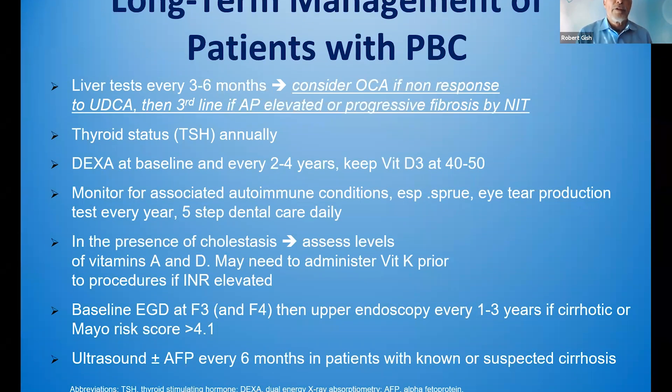For long-term management: liver testing every three to six months, TSH every six to 12 months, DEXA scan every two years, monitor for other autoimmune conditions, and assess vitamin A and B levels. Administer vitamin K in cholestatic patients if INR is prolonged. I recommend a baseline EGD at F3 and then upper endoscopy every one to three years if cirrhosis or the Mayo risk score is greater than 4.1. Liver cancer surveillance with ultrasound — I use a triple liver cancer biomarker panel that's FDA cleared and calculate a GALAD score in my patients with cirrhosis.